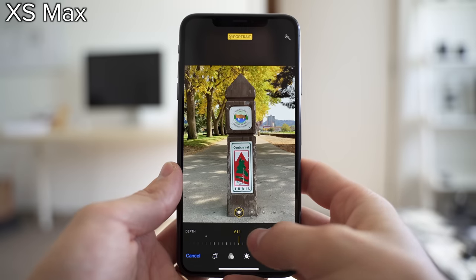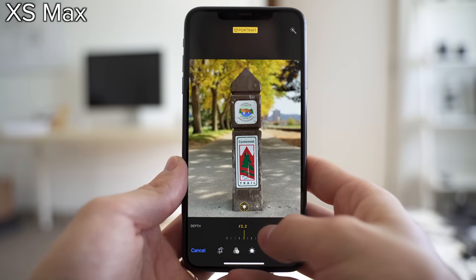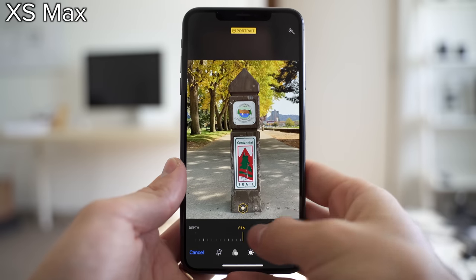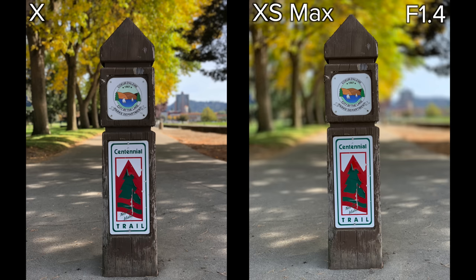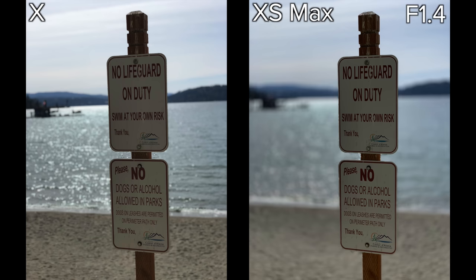Let me show you how adjusting the depth looks on the iPhone XS Max. The lowest amount of depth is f16, and you can go all the way up to f1.4. You have a much wider range of depth control compared to other devices like the Note 9. Here's that same image at the default level of depth, and here it is at f1.4.